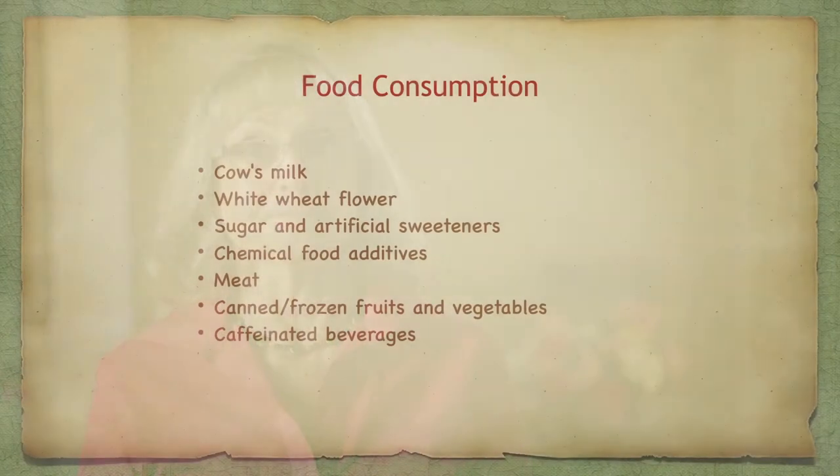The awareness of health and prevention became a national movement. Many people looked at their lives — people stopped smoking, and there were big campaigns to stop smoking. People became much more aware of what they were eating. Food consumption at the time consisted of processed cow's milk, white wheat flour, sugar, artificial sweeteners, chemical food additives, antibiotic-treated meats, deli meats full of salt and artificial flavorings, canned and frozen fruits and vegetables, and a lot of carbonated beverages and sodas.